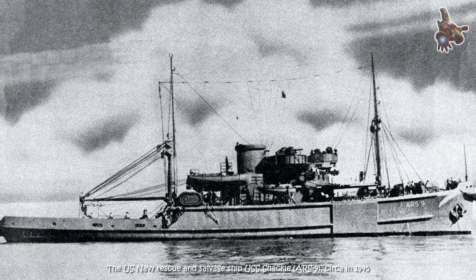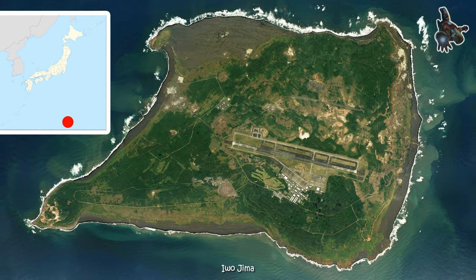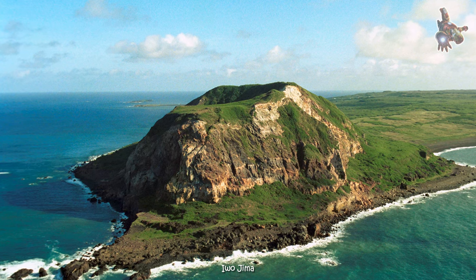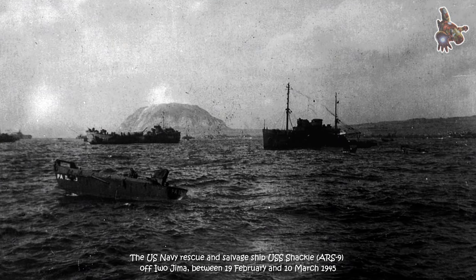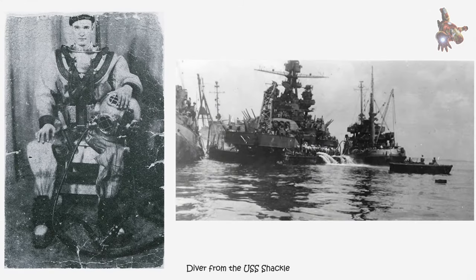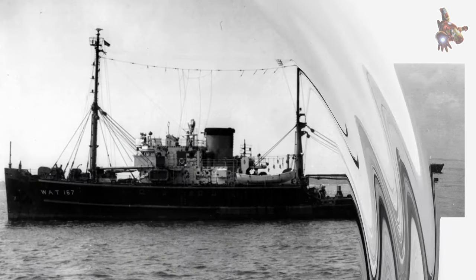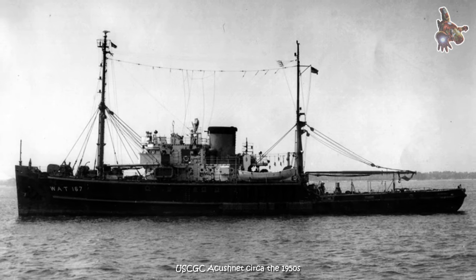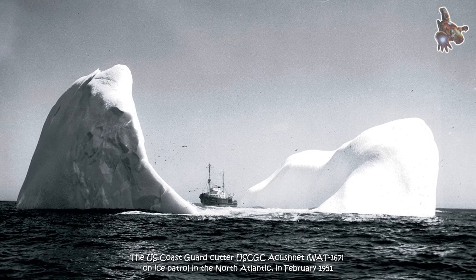In March 1945, the USS Shackle played a vital supporting role in the Okinawa invasion, and later witnessed the surrender of Japan in Tokyo Bay. From D-Day on April 1, 1945, until September 20, 1945, the ship completed 55 salvage and rescue operations on large naval vessels damaged by kamikaze attacks, responding to 108 general alarms during this period. Assigned to mine-sweeping operations in the East China Sea, the USS Shackle sunk or destroyed over 200 enemy mines of various types. It also cleared the vital docking area of a sunken Japanese cable-laying ship at Yokosuka Naval Base, Tokyo Bay, Japan, without suffering any damage or casualties.